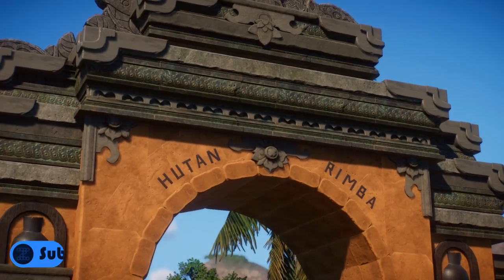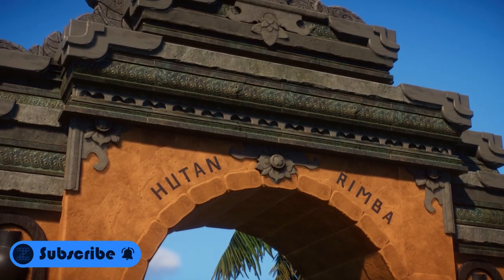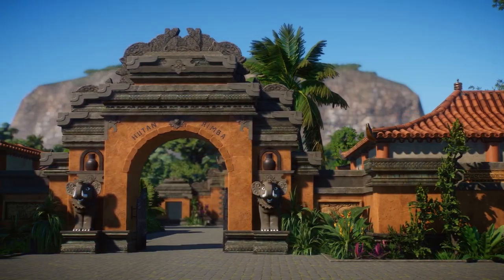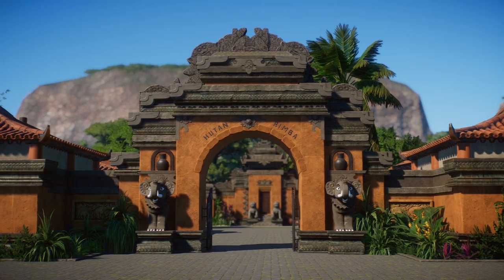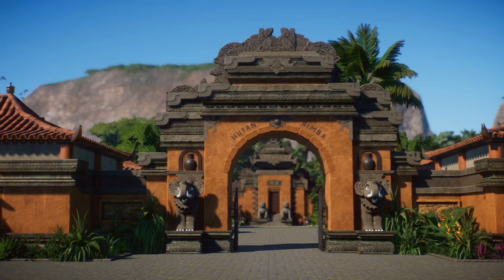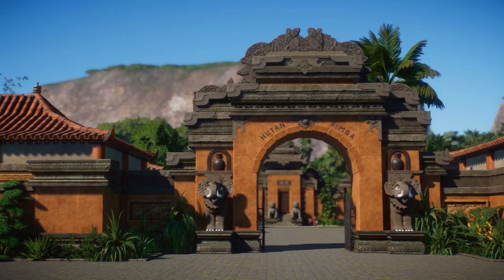Hey guys, it's Zeken and welcome to the Huton Rimba Conservation Center, a collaboration project between Stoppable San and I, which we started planning for right after the pack was announced. A couple weeks later, we were able to finally complete it and we're here to give you a tour of everything we've done so far.